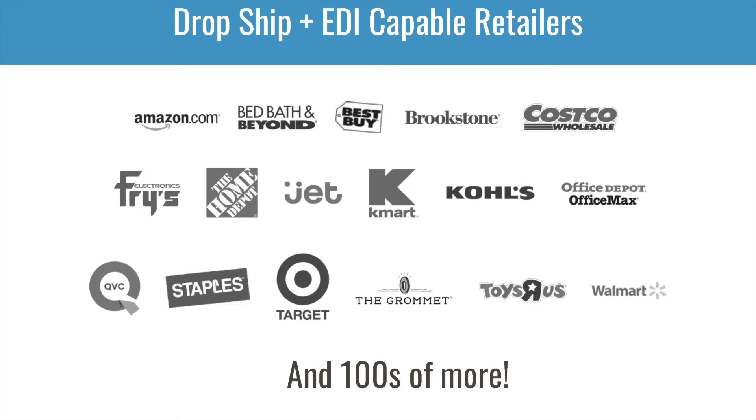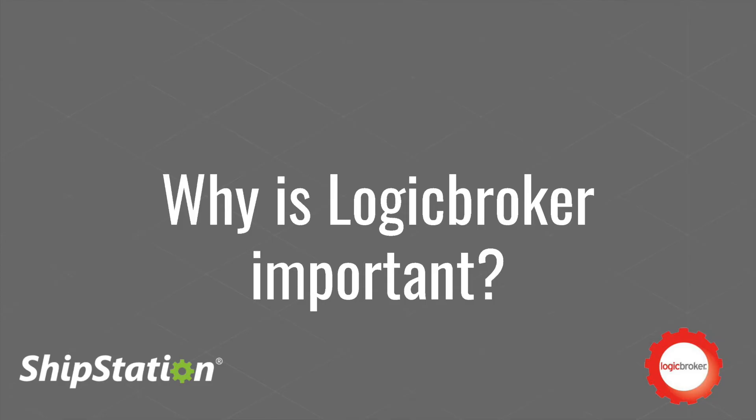So let's jump into which retailers require EDI. The answer is pretty much all of them. Amazon, Bed Bath & Beyond, Costco, Home Depot, Wayfair, Hayneedle, Walmart, Target — all these retailers require EDI, and they've been using it for a while. Besides these, there are hundreds more. To automate that process, you'll need some type of connection to support EDI and enable the different formats these retailers require. That's where Logic Broker jumps in and why Logic Broker is important.